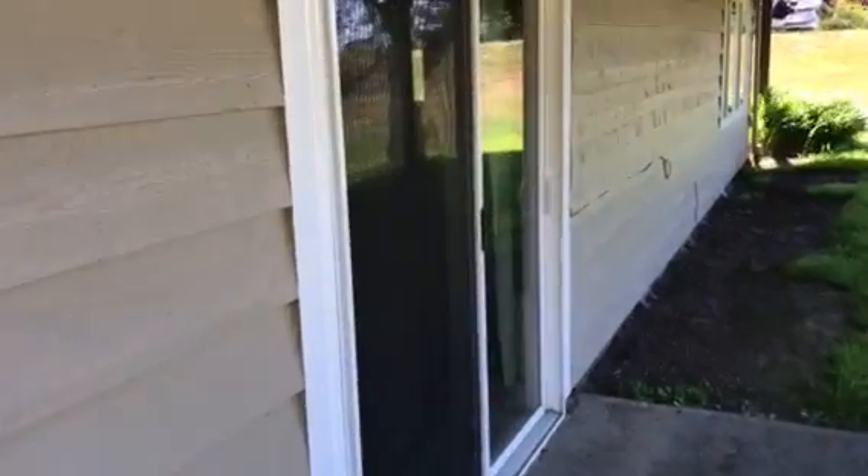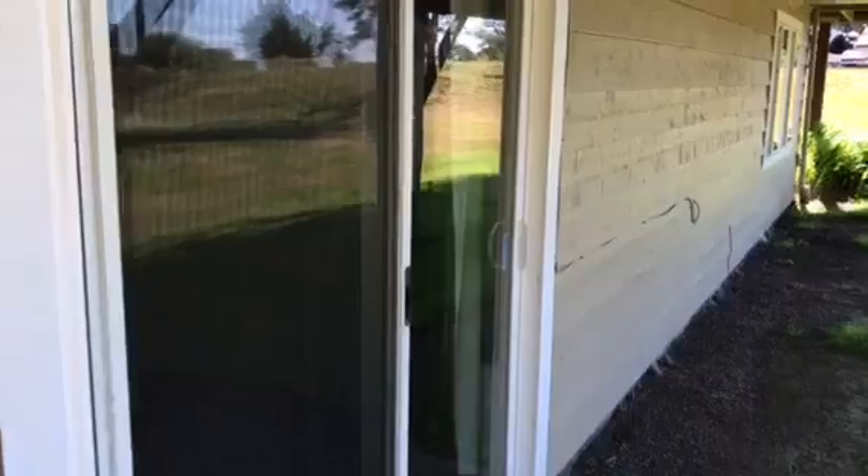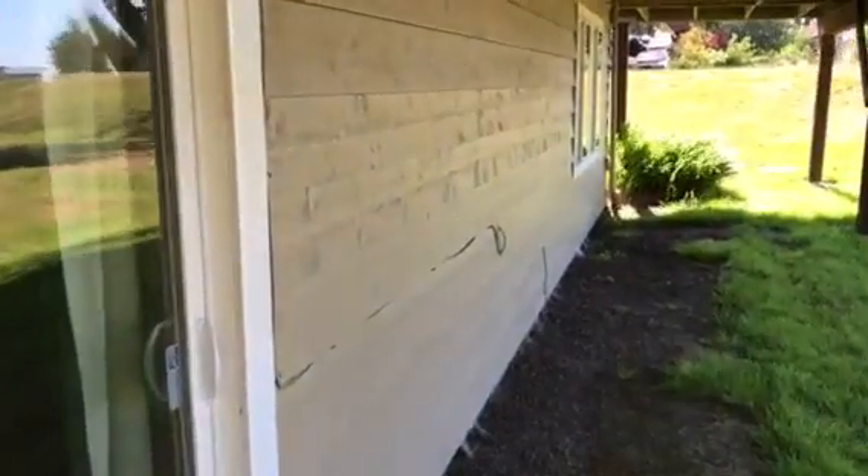From what I can see, the house looks like it's in very good shape. Very clean. As you can tell, it's freshly painted.